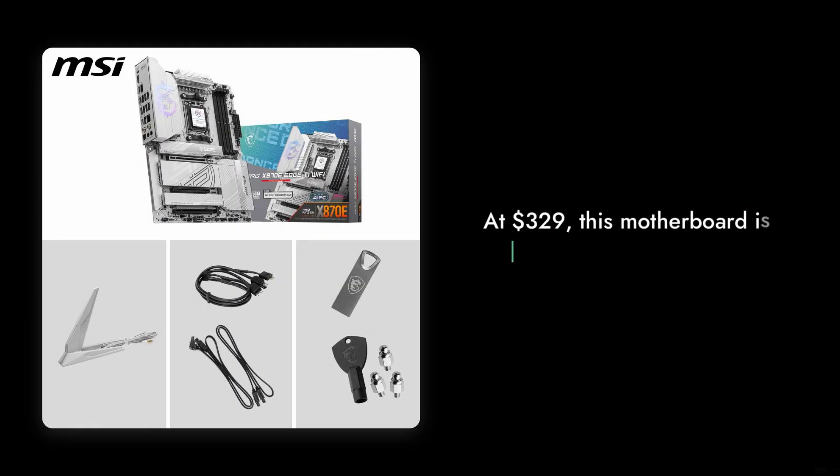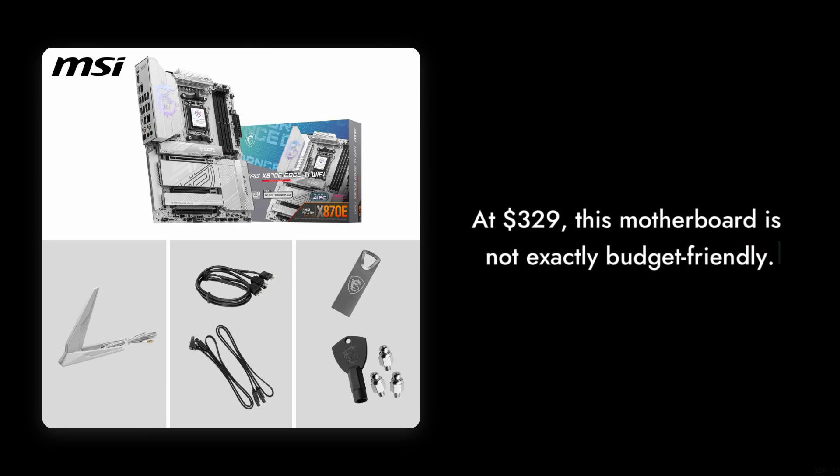Number 6: Price Point. At $329, this motherboard is not exactly budget-friendly. You might want to consider if the features justify the cost, especially when there are more affordable options available that offer similar performance.